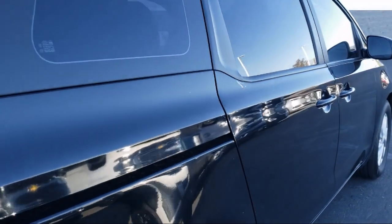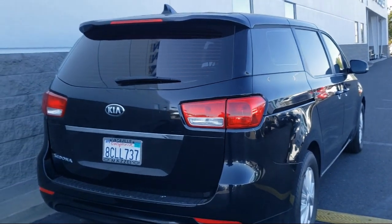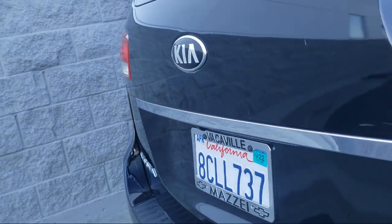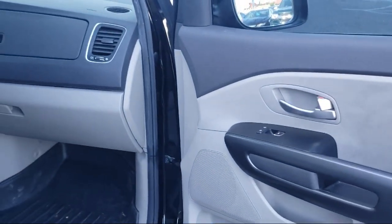Here at Mosaic Chevrolet, customer service is our top priority. Our friendly and experienced staff will make the transition into your next vehicle as smooth as can be. Let us prove to you why so many people trust us when it comes to buying their next vehicle. Let us help you drive home in a vehicle that is just right for you. So come visit us here at Mosaic Chevrolet — you'll be glad you did.